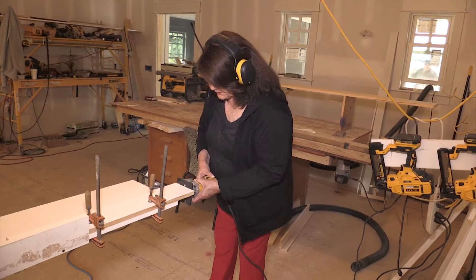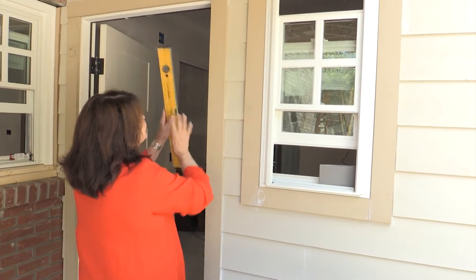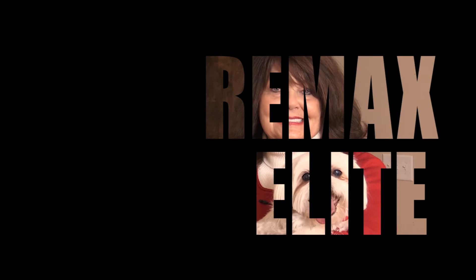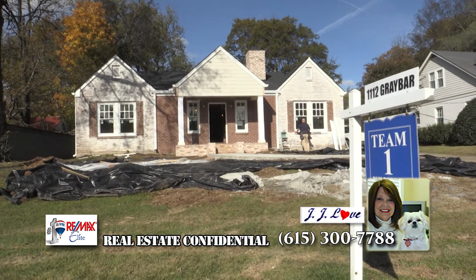Welcome to Real Estate Confidential, a behind-the-scenes look at the real world of real estate with J.J. Love, the agent with a heart, with REMAX Elite. Hi, I'm J.J. Love, the agent with a heart at REMAX Elite, and here we are at our renovation on Graybar in Nashville.